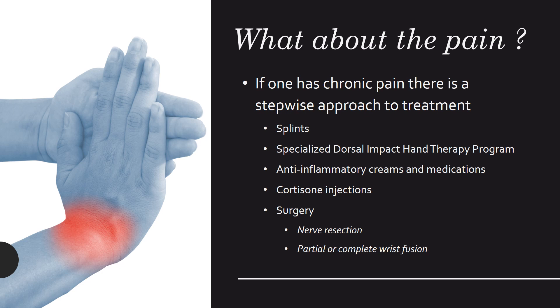For chronic pain, there is a stepwise approach to treatment. We start with splints and specialized dorsal impaction hand therapy programs, then anti-inflammatory creams and medications, followed by cortisone injections, and finally surgery — which is a last resort used only for salvage or desperate situations.